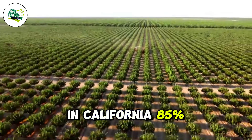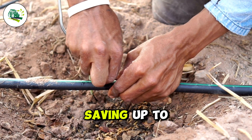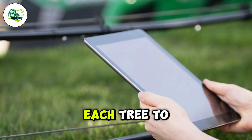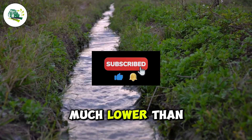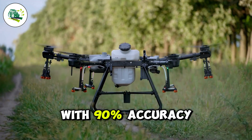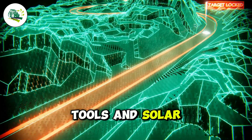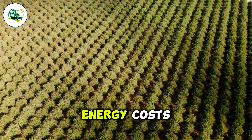In California, 85% of pistachio orchards utilize smart drip irrigation systems, saving up to 40% more water compared to traditional methods. These systems allow each tree to flourish with as little as 3,000 liters of water annually, much lower than the typical 5,000 to 7,000 liters. Drone systems also monitor pest and disease threats with 90% accuracy, and robots handle weeding and spraying, saving substantial labor costs. AI-powered tools and solar-powered systems further enhance efficiency, leading to healthier trees and reduced energy costs.